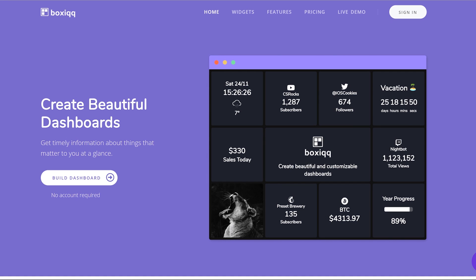Tool number two is called Boxy.co — you'll probably find the link in the description. So this is essentially a mix between If This Then That and products like Google Data Studio.